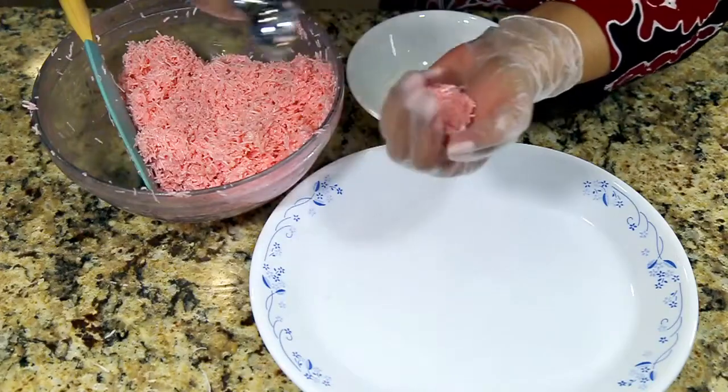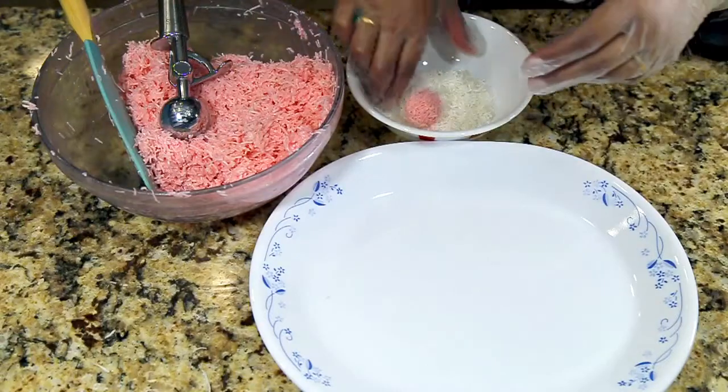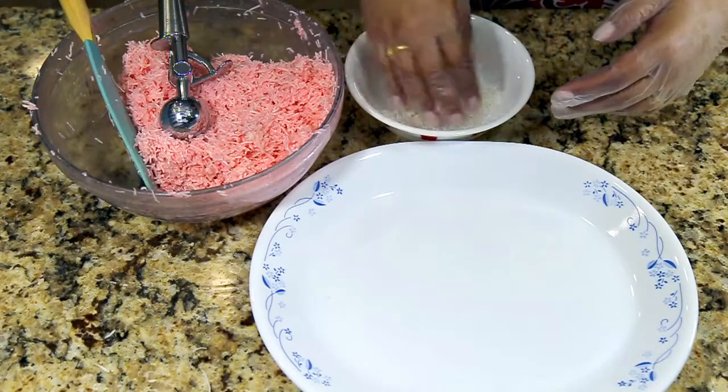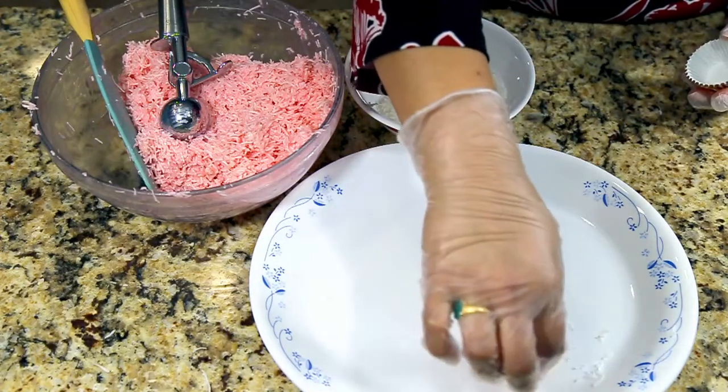Roll it between your palms. Once you've rolled it, roll the truffle into the dry coconut and put it in a liner — that would make the dessert elegant.